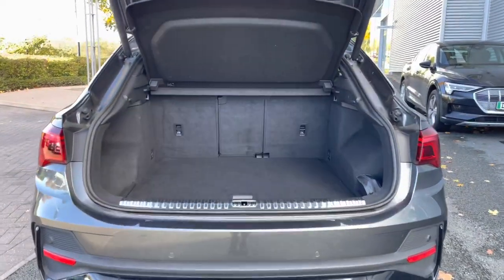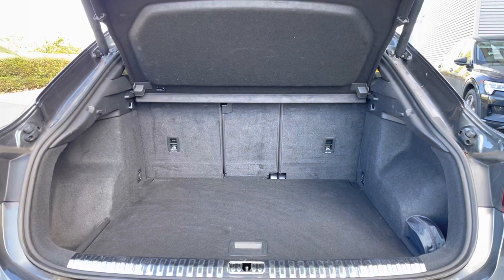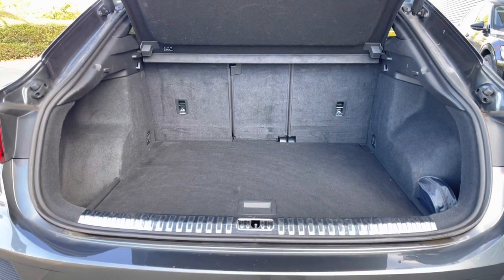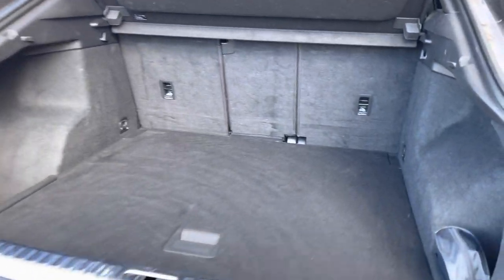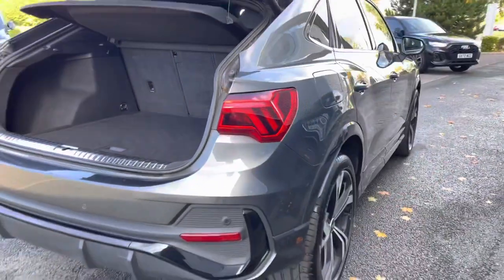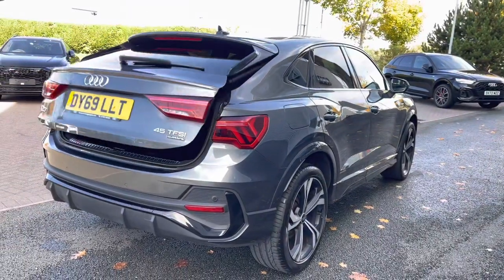The tailgate is power operated, so your boot lid will open and close automatically. Even though the Q3 Sportback has the slightly sloping roof, you hardly lose any boot space as it's really spacious to the interior with plenty of room for additional luggage.